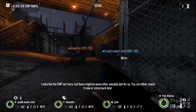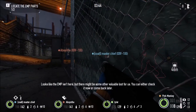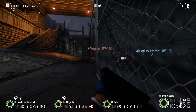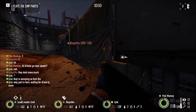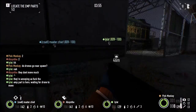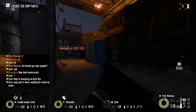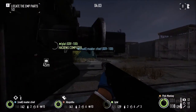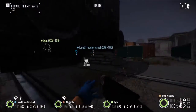Looks like the EMP isn't here, but there might be some other valuable loot for us. You can either check it now or come back later. I see a guard — we're good. Keep track, guys. Guard over here.